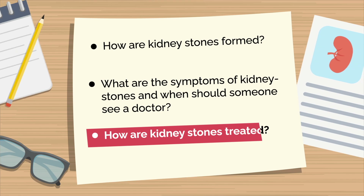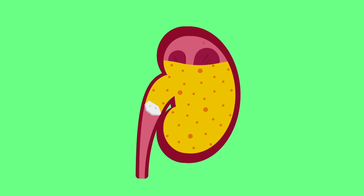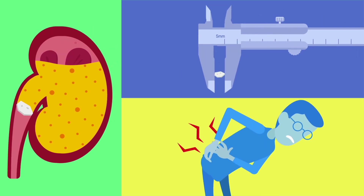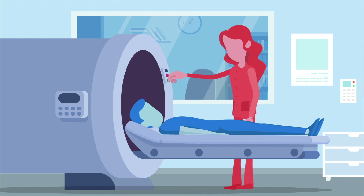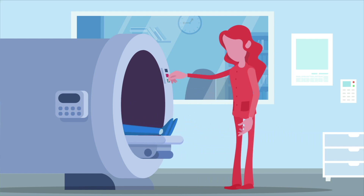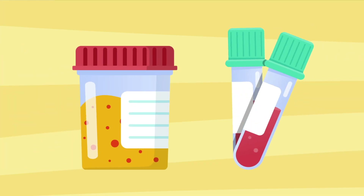Dr. S, how are kidney stones treated? Treatment depends on the location of the stone, its size, and what problems it is causing. Your doctor will do an ultrasound or a CT scan to find the location of the stone and blockage of the tubes. Some blood and urine tests will also be needed to look for kidney damage and infection.